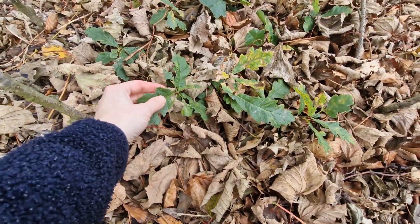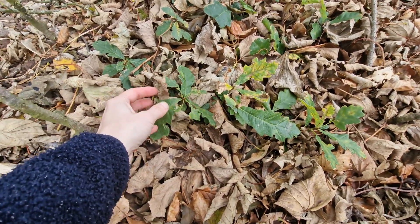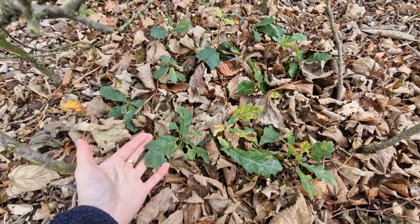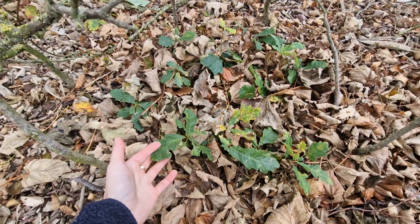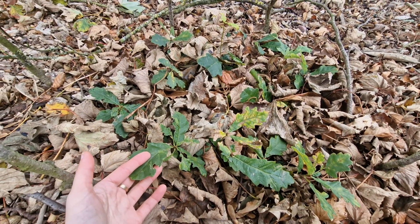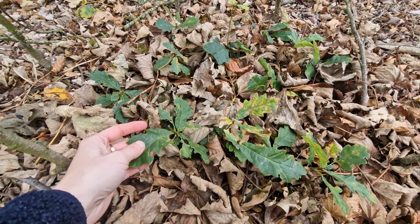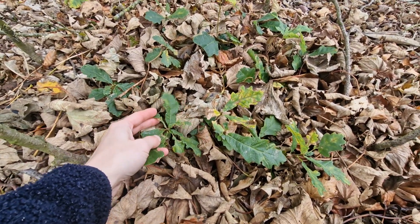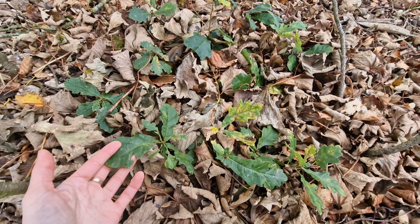These are some of the oak saplings I mentioned, but as you can see they're very small, so I'm probably gonna leave them in the ground for at least another year. I just wanted to mention them in case people are interested. Oak grows much much slower, but it's a wonderful tree - it provides habitat for many many creatures. It's one of the best trees in the world.